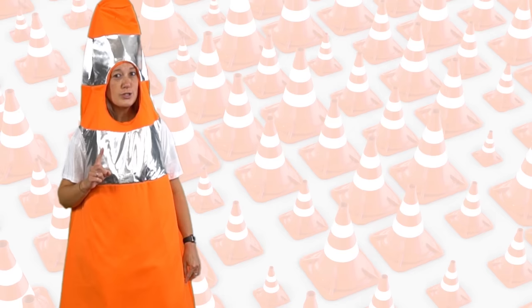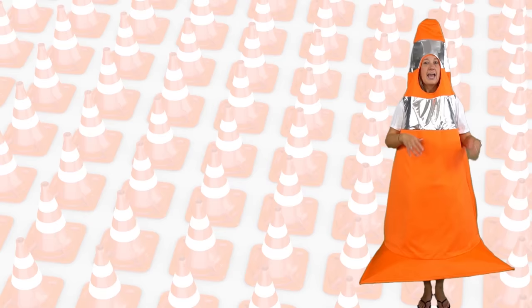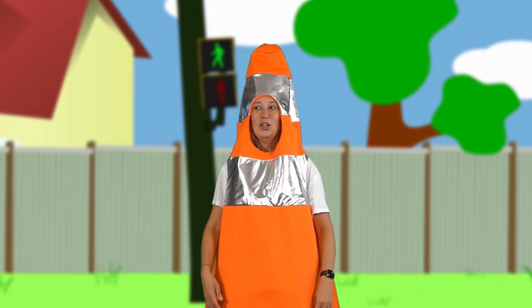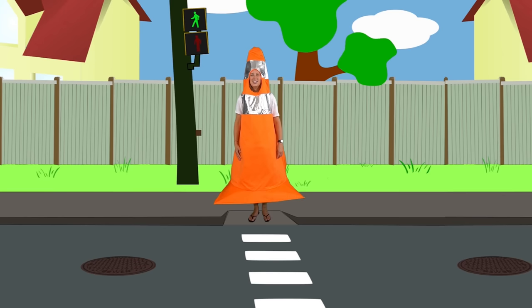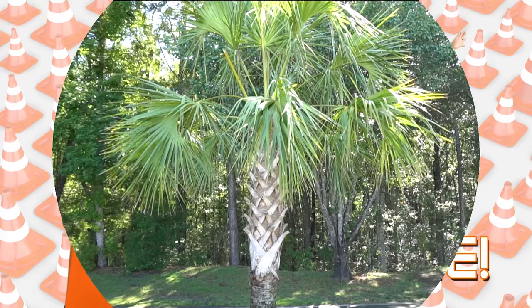Safety Cone Sally here with some safety tips for you. Before you cross the street, make sure you stop. Look both ways, and listen to make sure no traffic's coming. And listen to the adult that you're with, and maybe even hold their hand. Stop. Look. And listen. Looks like we're safe to cross the street. Remember these safety tips, and you'll be awesome.